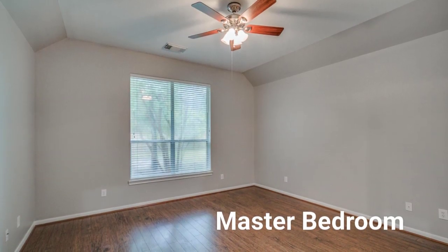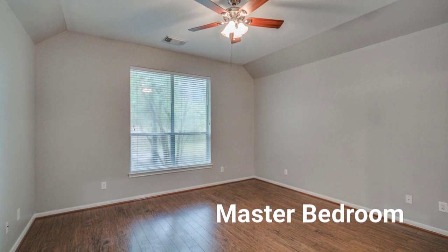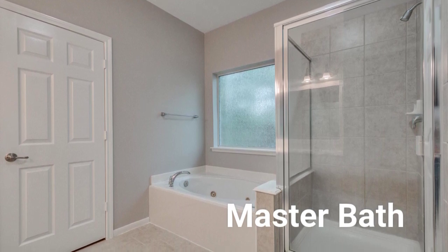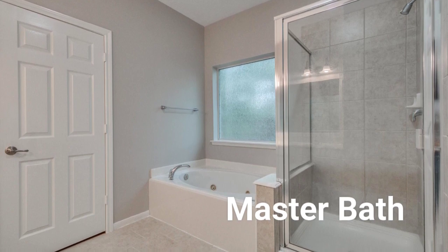In the master bedroom you will find an ensuite bath and gorgeous views of the wooded backyard. In the ensuite bath you will find double vanities, a separate tub and shower, and a large walk-in closet.